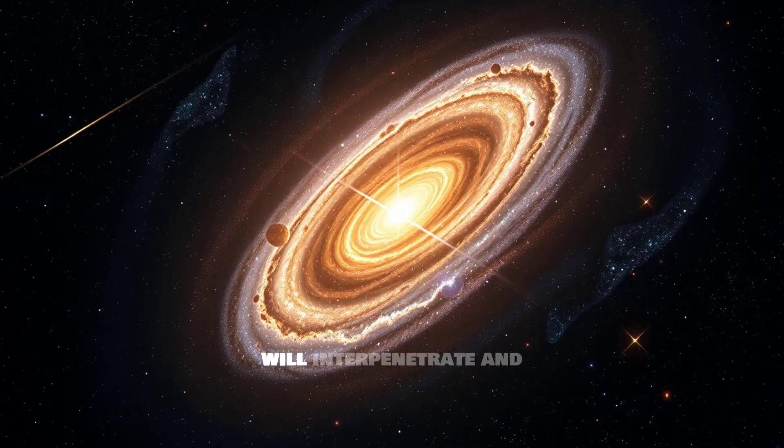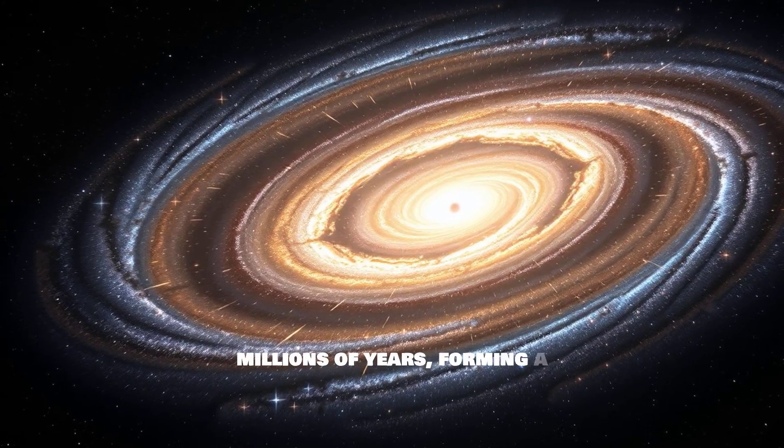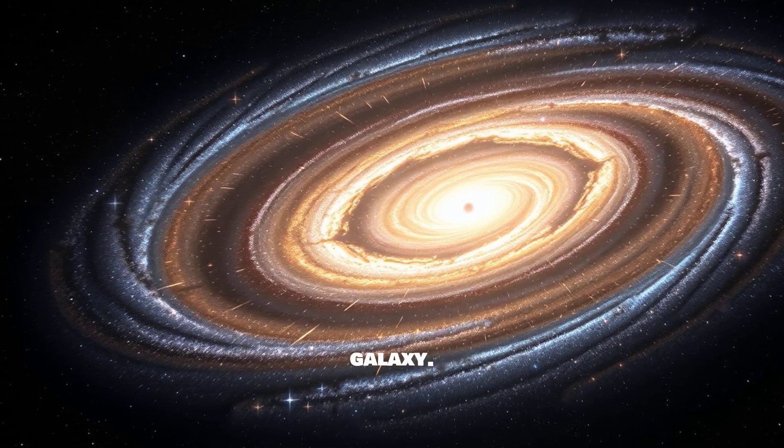Instead, the galaxies will interpenetrate and eventually merge over millions of years, forming a new, even larger galaxy.